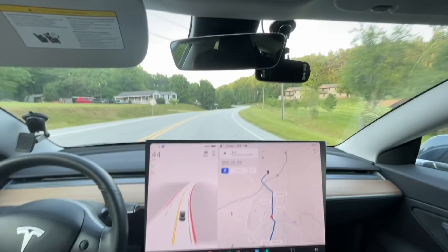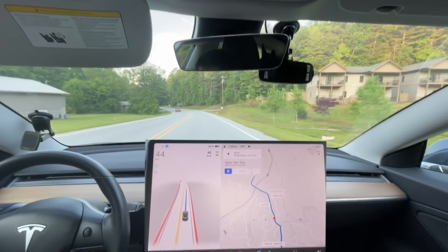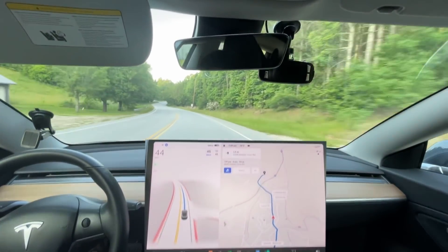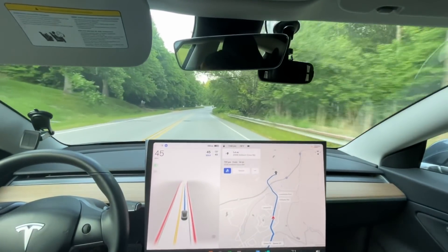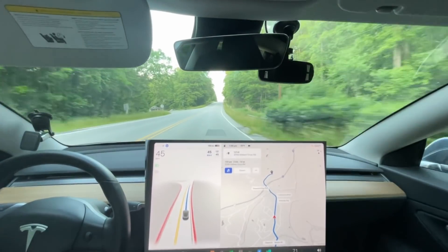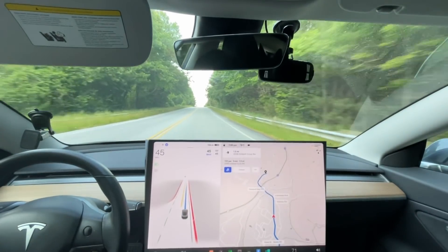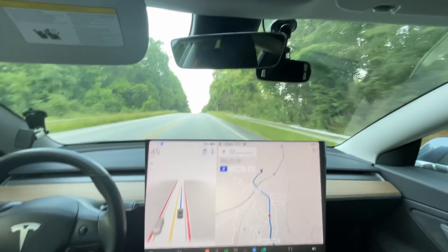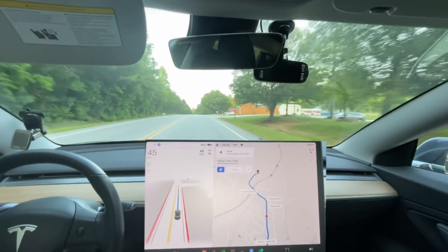I'm really really liking this acceleration. It's very smooth getting up to speed. It's not like flooring it, but it's like a better G-force — it's more comfortable on the body if you will. It doesn't lunge forward like you're stomping on it, but it's not super timid either. I'm actually kind of liking it to be honest.